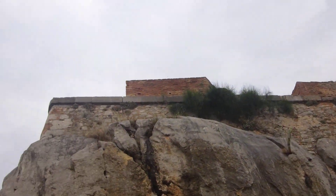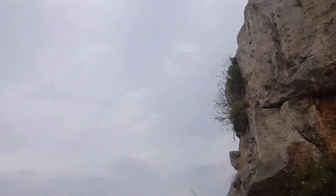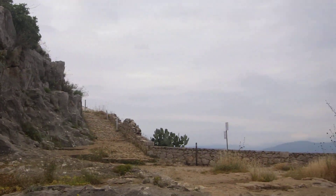Just pan around here. Look at the scale of it. It really is an awesome, interesting place.